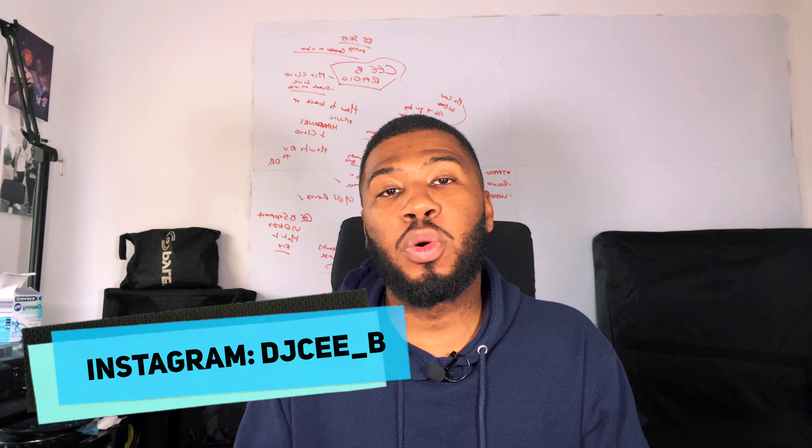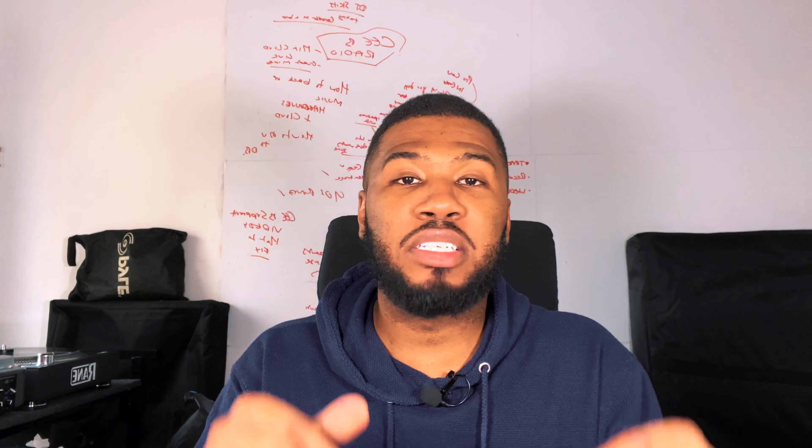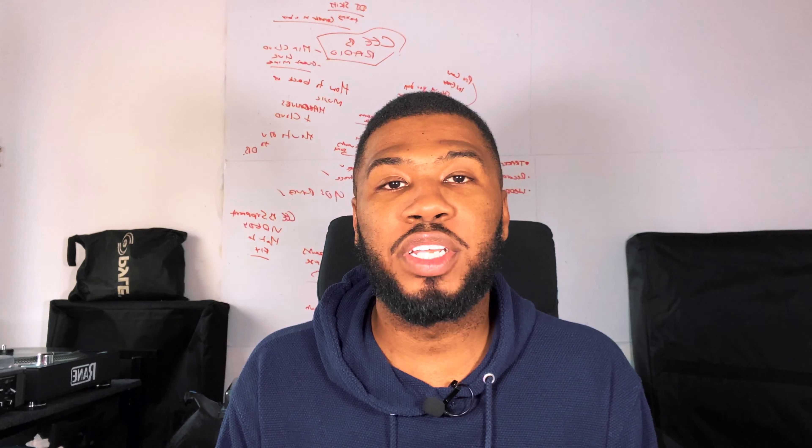I go by the name of DJ CB and on this channel we help bedroom DJs transition over to a club DJ. If you like the sound of that make sure you're hitting that subscribe button down below and don't forget to hit that bell notification to get notified every single time I post a video.